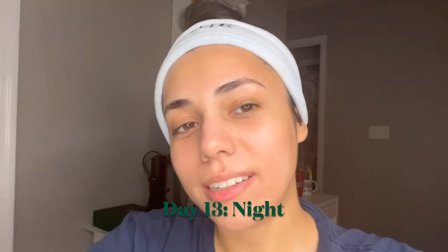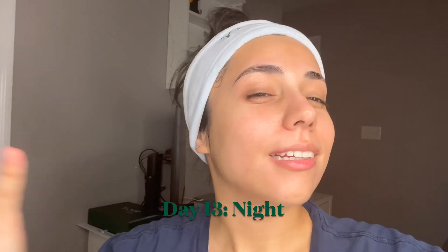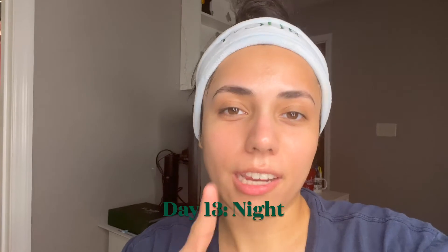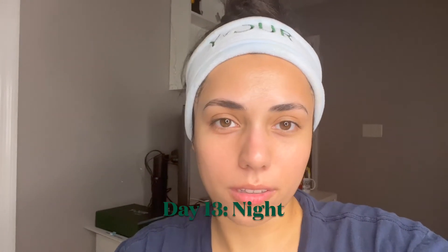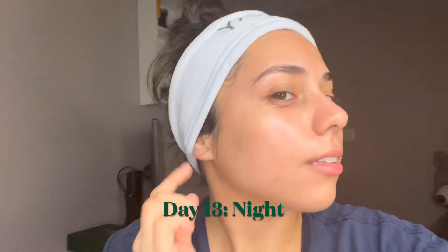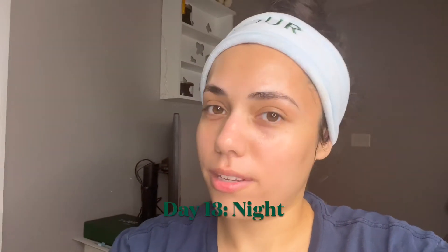It is day 13. I just finished my skincare for the night and look how glowy my skin is on day 13. This is only day 13 and this is supposed to last you for three months. Imagine what your skin can look like by the third month. The results speak for themselves.